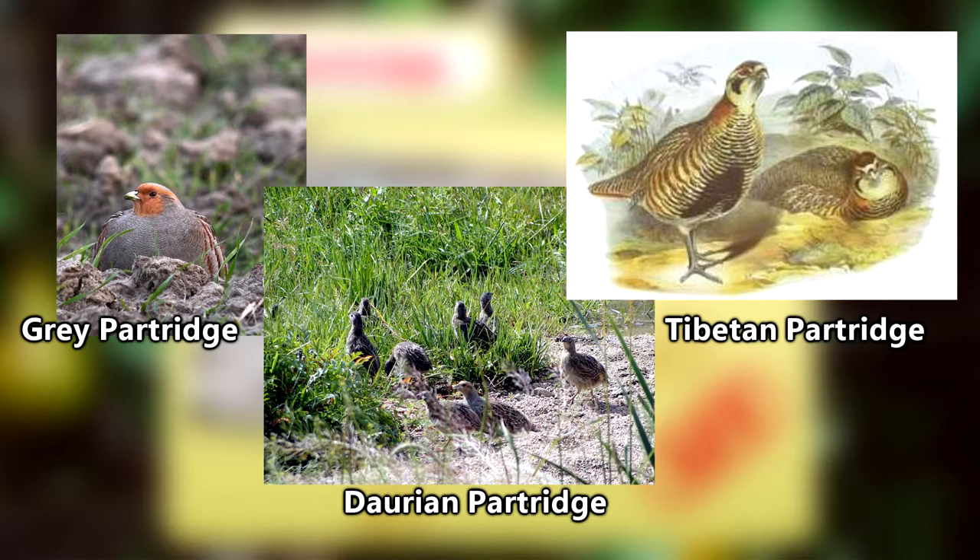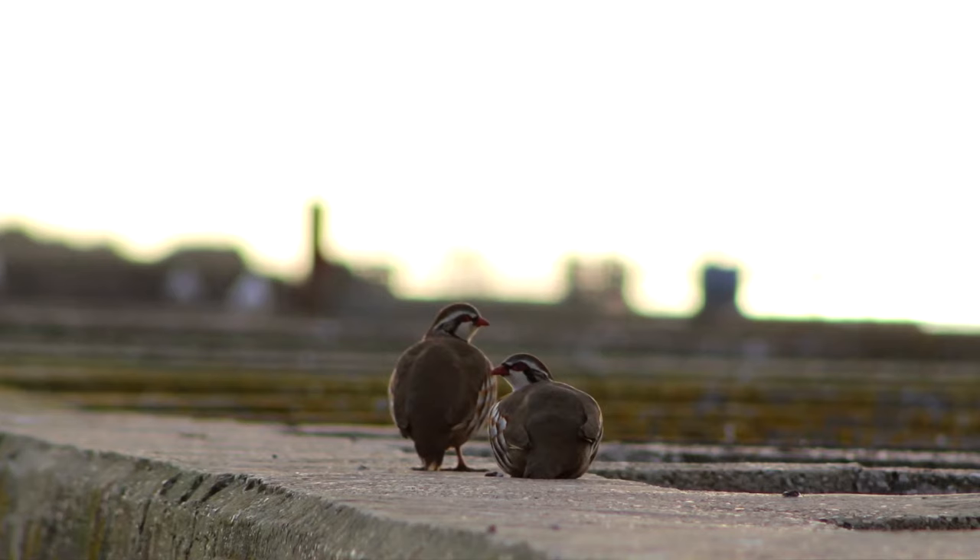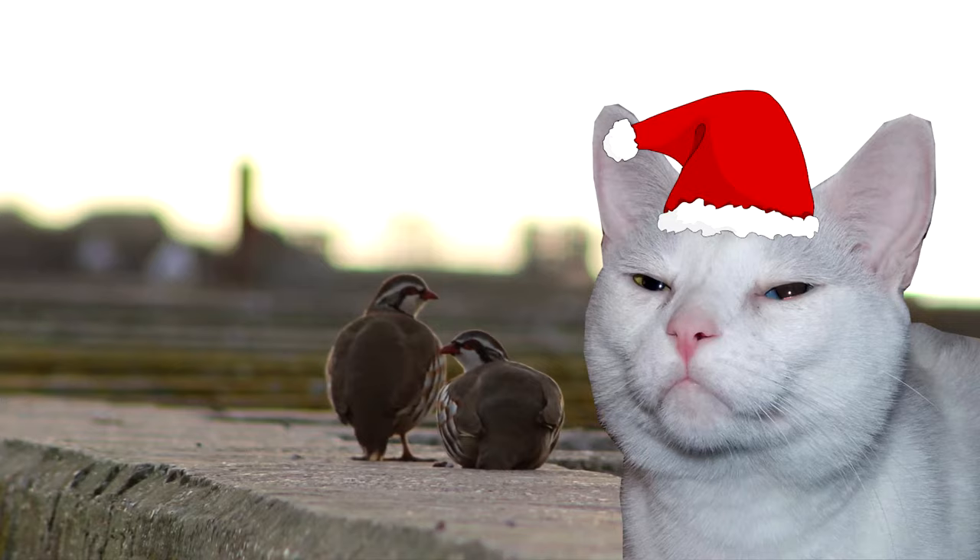But hey, we like to be all-inclusive in this show, so we're going to focus on any bird that commonly goes by the name Partridge, because isn't that what the holidays are all about?